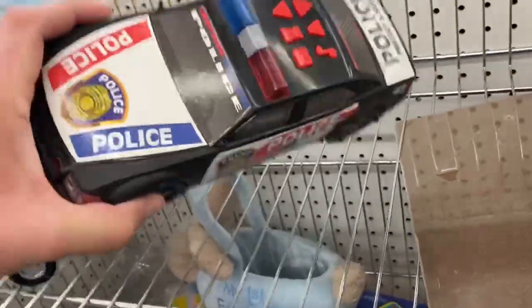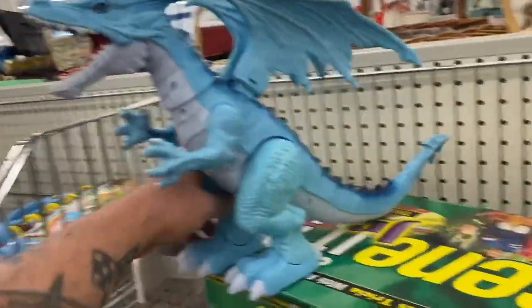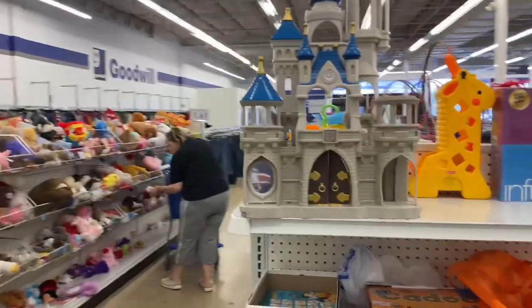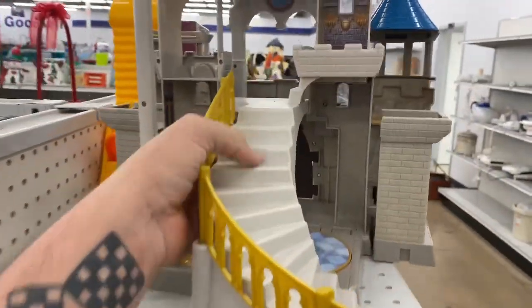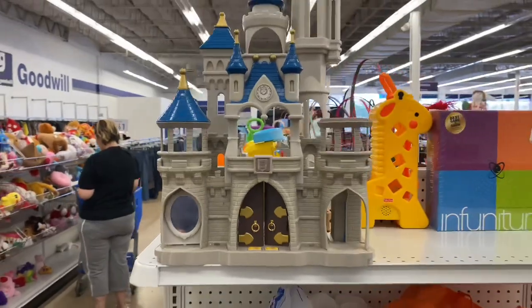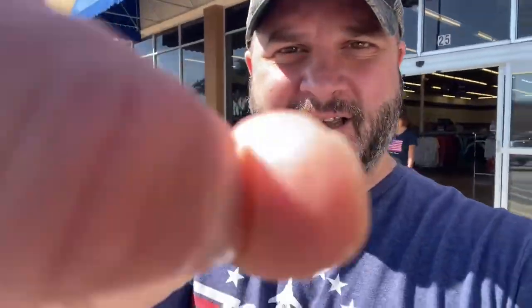We're at the Goody Wheel — let's see what you got for me today, hopefully some vintage toys. Hey look at this Disney castle — that is awesome, look at the back side of it. They only want six bucks for it — super cool. Too bad it's too big to ship; that'd be something you'd want to list on Facebook Marketplace. Busted at the Goody Wheel.